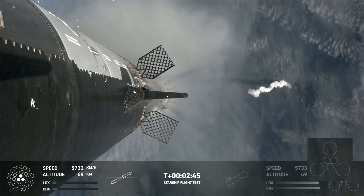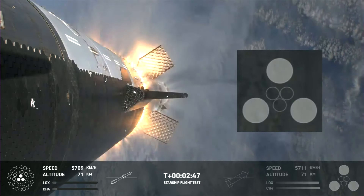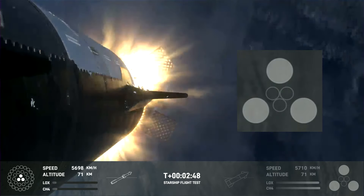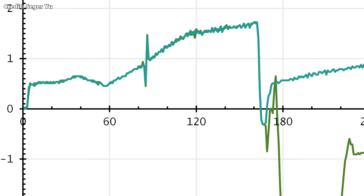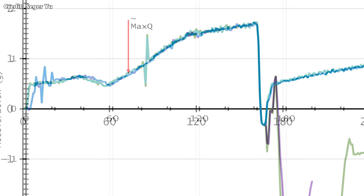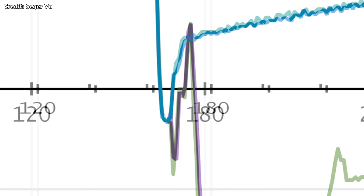Exactly four seconds later, the ship's vacuum engines ignite. The vehicles start to separate, and after a 0.8 second delay, the sea level engines also light. Looking at the acceleration chart, the acceleration drops rapidly as most of the booster's engines cut off. The booster experiences a big spike of negative Gs as the ship's vacuum engines start, then as the ship's sea level engines also ignite. After this, the booster's boost back burn starts and it accelerates more. Overlaying the chart from IFT-2, it looks practically the same.